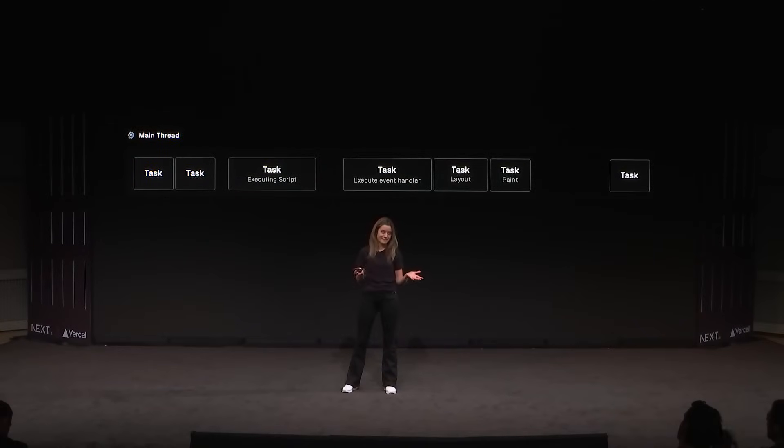JavaScript is executed on a single thread, usually referred to as the main thread. This thread is responsible for executing JavaScript, but it's also responsible for other tasks like processing user events, network requests, timers, and so on. One key thing to remember here is that when one task is being processed, all the other tasks have to wait.